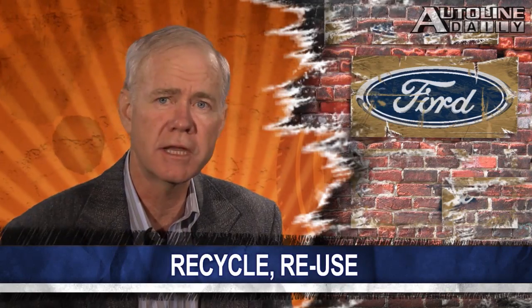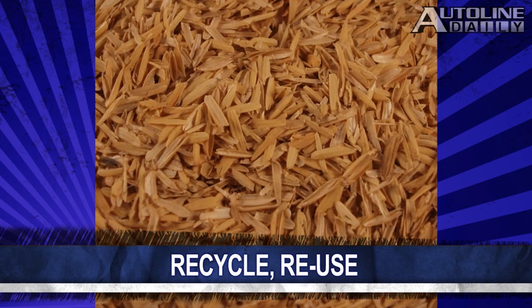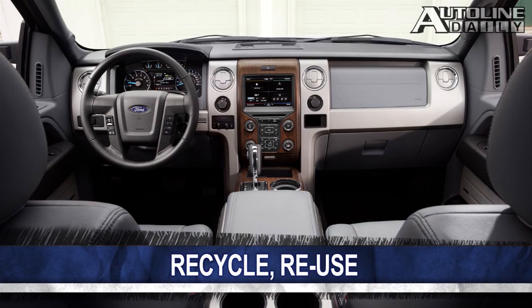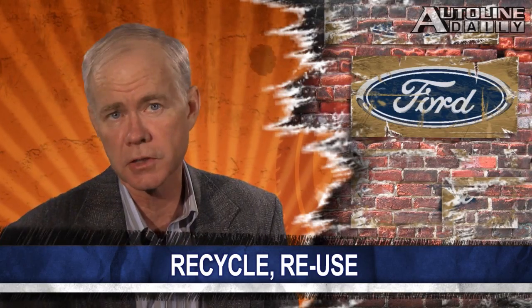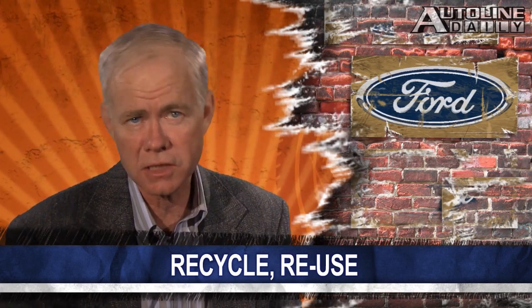Ford is using more sustainable materials in its vehicles. The plastic wire harnesses in the 2014 F-150 will be reinforced with rice hulls, which are a byproduct of rice grain. The company chose to use rice hulls because there's an overabundance of them, and it's just as durable as the material it's replacing. Ford says the rice hulls will likely be used in other areas of the vehicle and will migrate to other vehicles as well. Other sustainable materials Ford uses include recycled cotton and soy-based foam for seats in some of its vehicles.